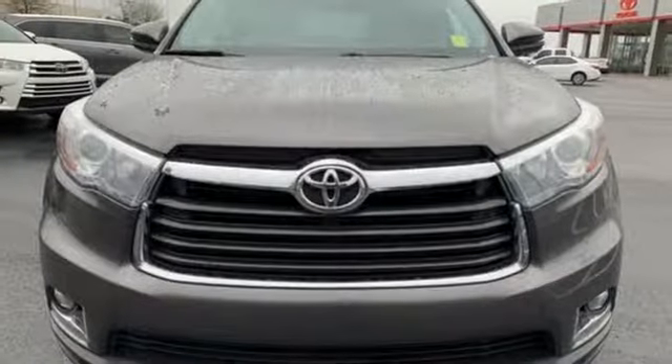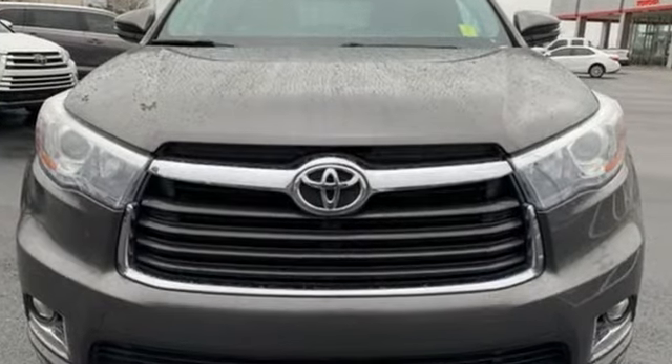Comfortable, convenient quality. Toyota. Stop in for a test drive and make it yours today.